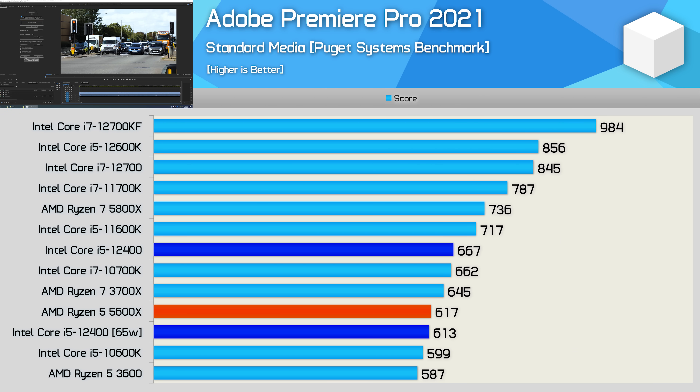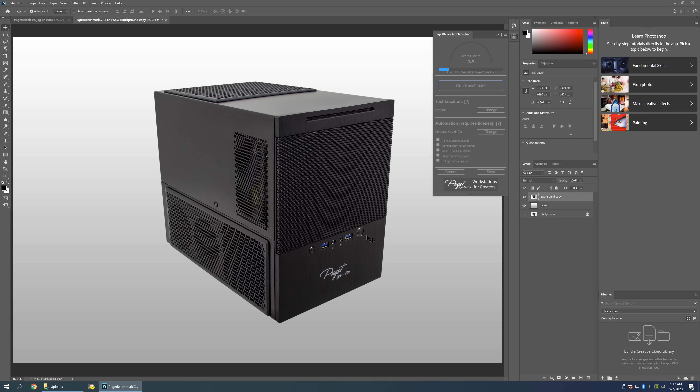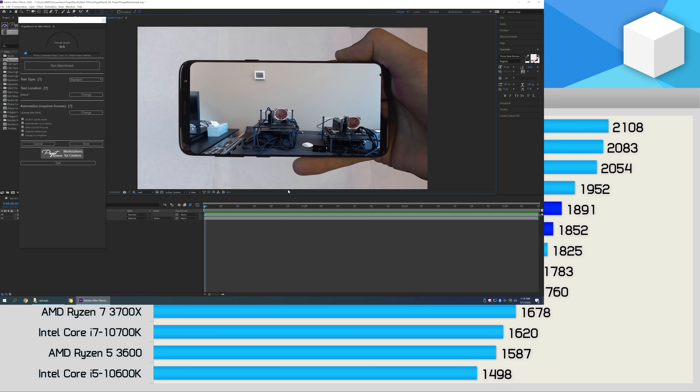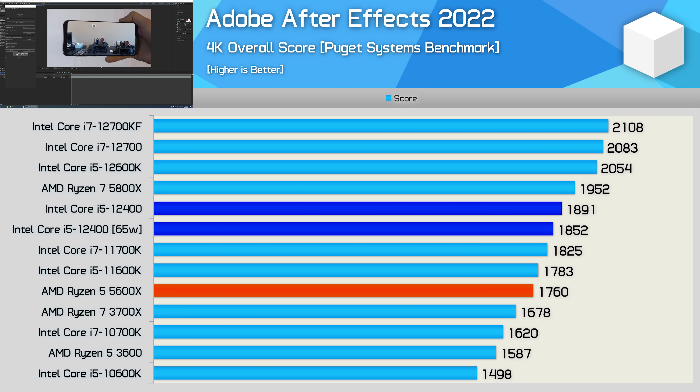In the Adobe Premiere Pro benchmark the 12400 scored 667 points without power limits, matching the 8-core 16-thread 10700K while beating the 5600X by 8%. Power-limited to 65 watts it basically matched the Ryzen 5 5600X, 8% slower than the unleashed configuration. Photoshop isn't a core-heavy application so both 12400 configurations delivered virtually the same result, matching the 5600X. The 12600K, clocked 11% higher, was consequently 11% faster. In After Effects the 12400 was only 2% faster with power limits removed, making it 7% faster than the 5600X and 6% faster than the 11600K.